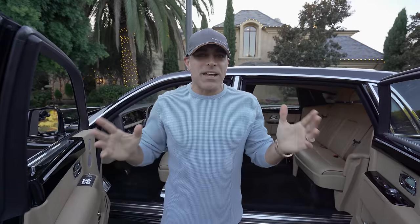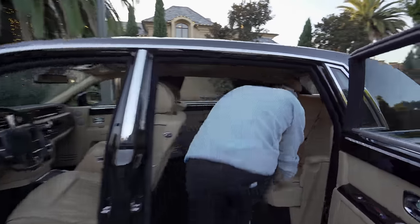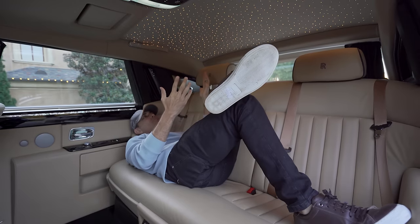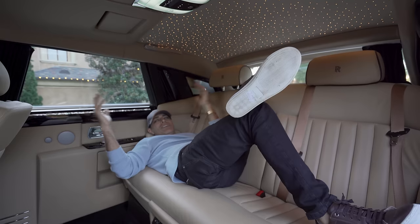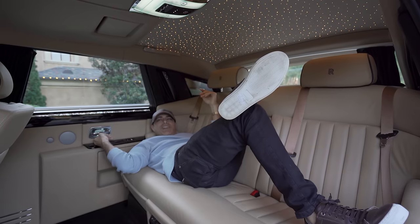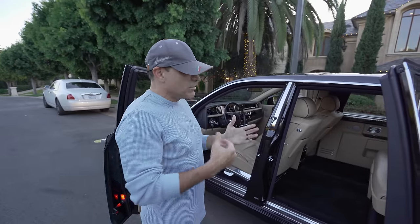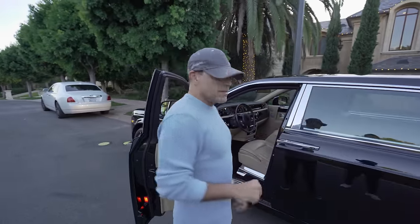People always ask: would you rather have a big house or a big car? I'm like, why not have both? A big car — you can use it as a house. You get to have your own stars. I wish I had this when I was younger. So comfortable — you've got your TVs, your stars, and your own heater and air conditioner. Everything with this car is big, bold, heavy, powerful, and comfortable. Let's take it for a ride.